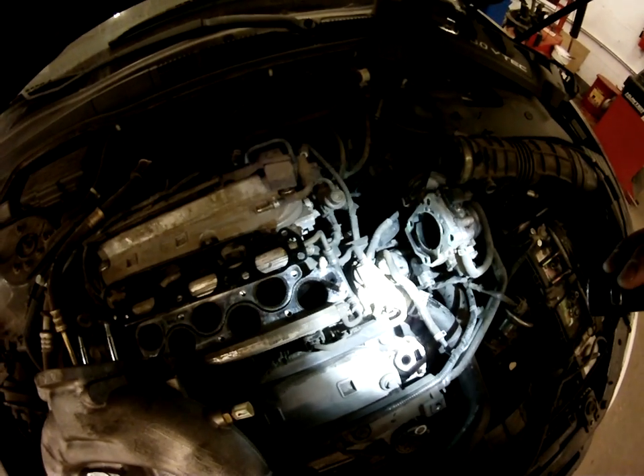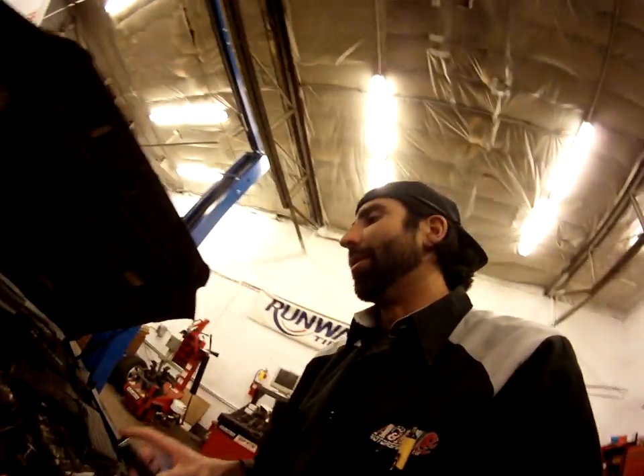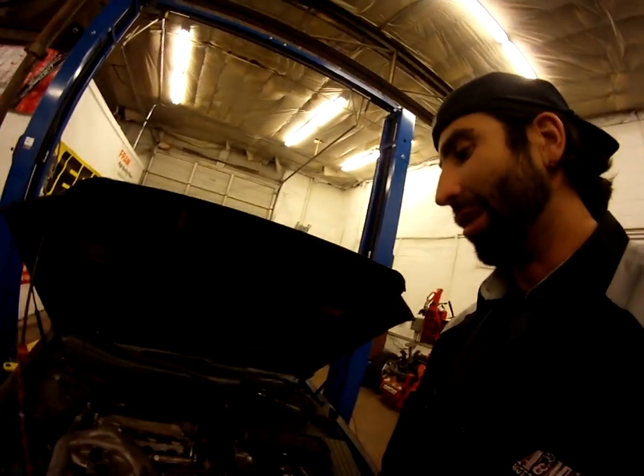Let it sit, then spray carb cleaner through it to clear that up. Common thing — it'll cause emissions failure and a check engine light.